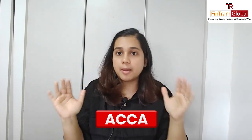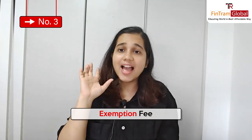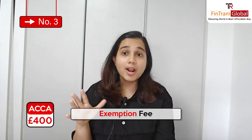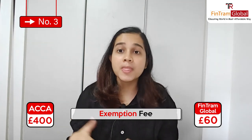This fee you pay directly to ACCA because they are conducting the exams. That is something they have set and everyone has to pay — there is nothing anyone can do about it. If you are getting some exemptions, which we have talked about in previous episodes, you will still have to pay an exemption fee. This could be approximately £400 — around ₹40,000 in Indian rupees. But if you do it with Fintram Global, your exemption fee will come down to around £60. So that's another benefit.